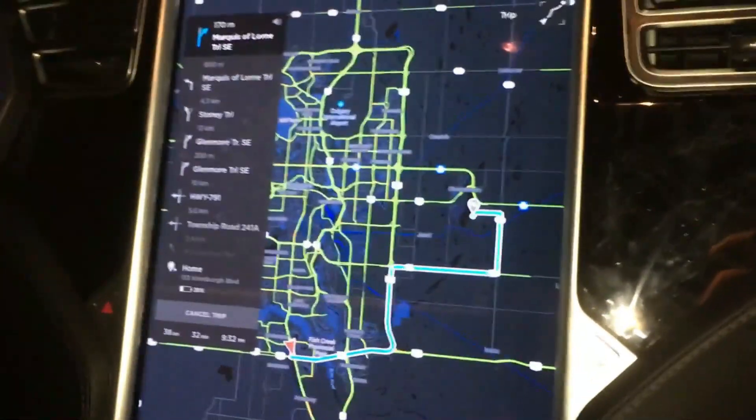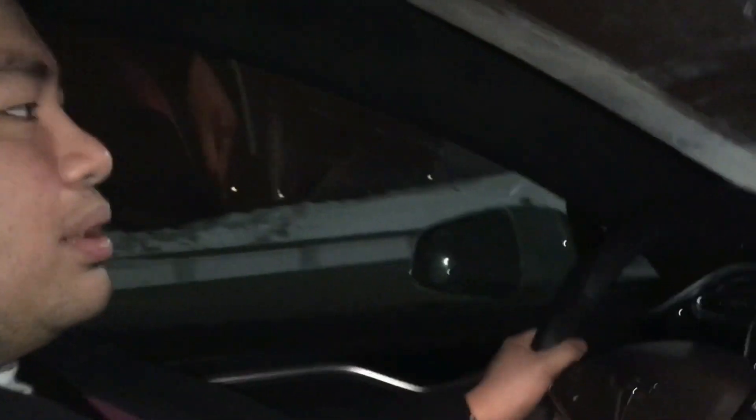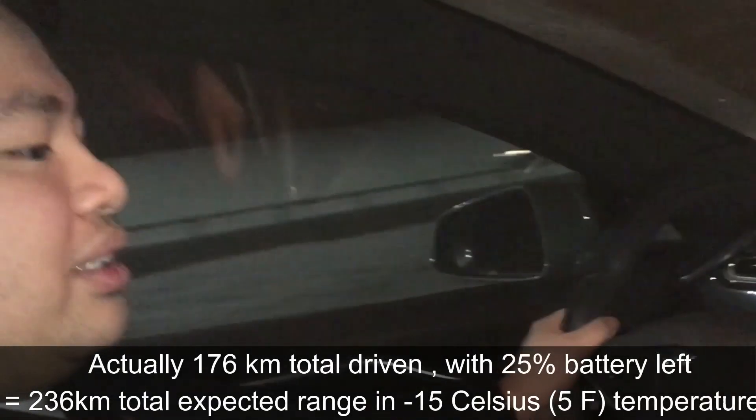We are here at Shaughnessy and we have finished our client appointments for the night. Today it's pretty cold — minus 15 to minus 10 degrees. We've done 132 kilometers today and we have 38 kilometers to go, so we're going to hit around 180 kilometers on this working day today.